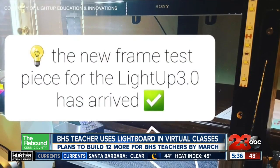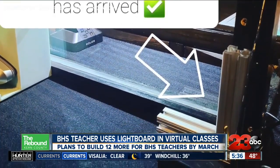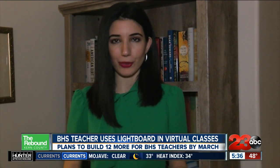Hernandez believes this could be a useful tool not only in high school classes, but also in college and for students who are deaf or hard of hearing. The Clarks also see this being a useful tool not only in distance learning, but even in hybrid learning when in-person learning resumes for high school students.